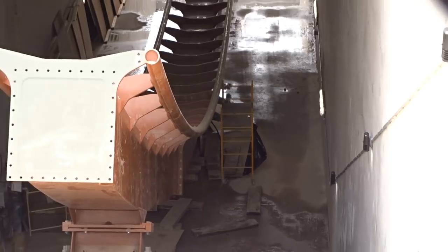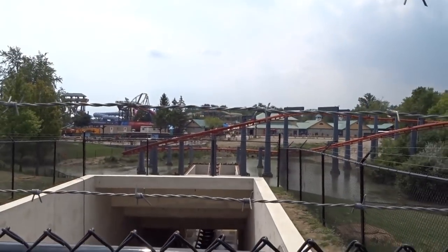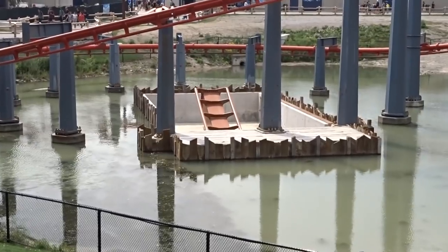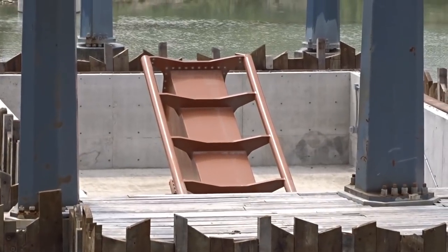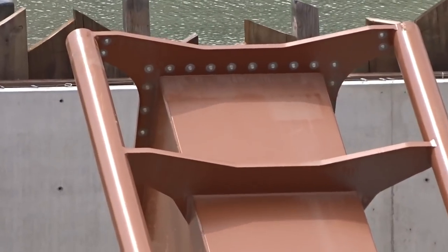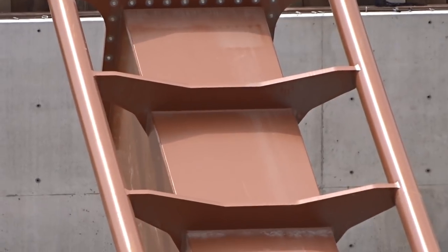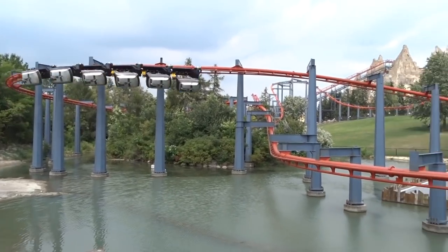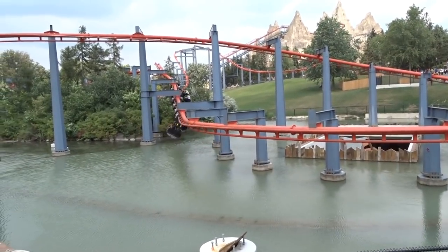I reached out to the park to get some facts, because a lot of you were asking me questions yesterday. I contacted Grace Peacock, the head of communications at Wonderland, and got some numbers for the first Immelman loop out of the tunnel. It is 57 meters above the floor of the tunnel, which is 187 feet; 45 meters above the ground at the exit of the tunnel, which is 147 feet; and 50 meters above the surface of the lake, which is 164 feet. The height of the lift hill is 223 feet, making it equivalent to Valraven.